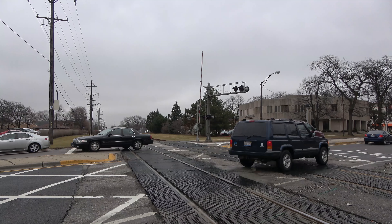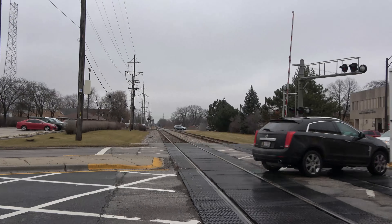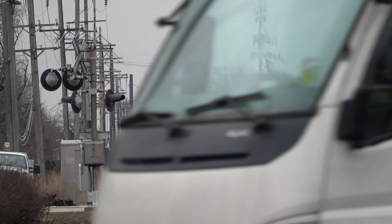Berwyn, Illinois. I'm at Harlem Avenue looking east on the CN. There's a train and a red signal over there.